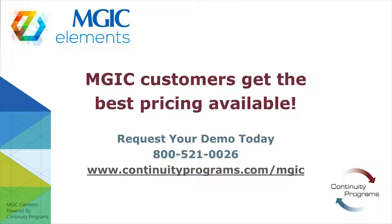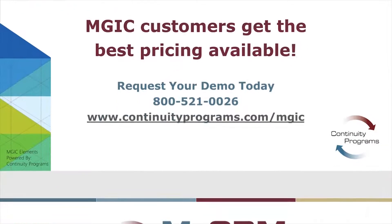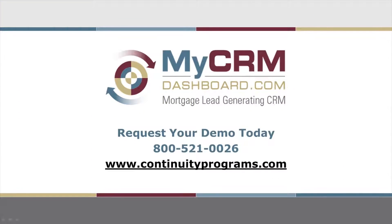This gets you the best pricing available in the market. To learn more, see the designs, and get company pricing, please call us at 800-521-0026 or schedule a free demo on our website. Thank you for watching.